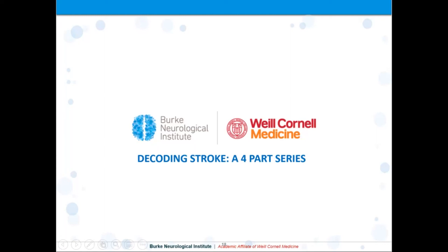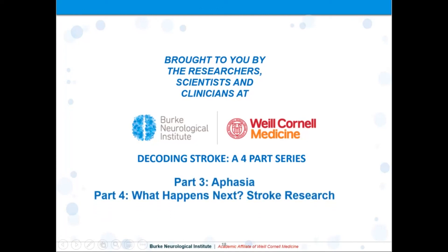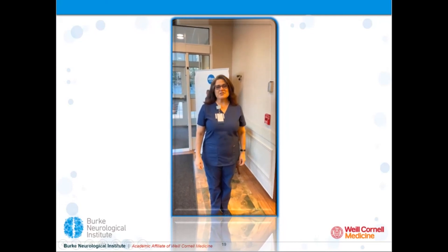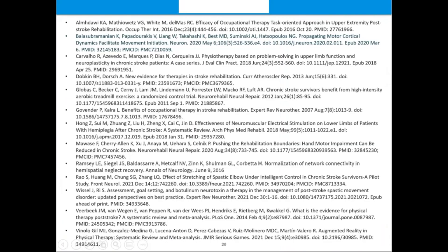We hope that this episode about stroke motor recovery has helped you understand stroke a bit better. The researchers, scientists, and clinicians at the Burke Neurological Institute, an affiliate of Weill Cornell Medicine, thank you for your interest. Please join us for the rest of this series, Decoding Stroke — in Part 3 we will explore aphasia recovery, and in Part 4, we'll explore the newest developments in stroke research at BNI and elsewhere. Thanks so much for joining us. For a list of references regarding the material discussed in this video, please contact us at berk.weill.cornell.edu.